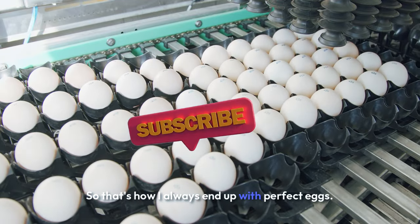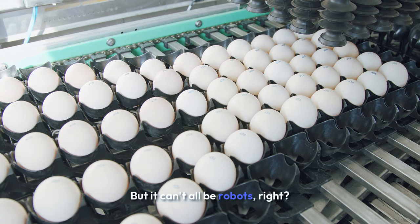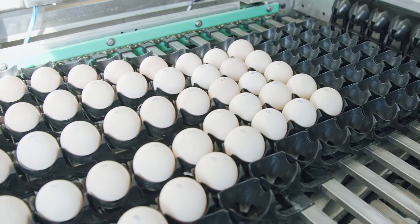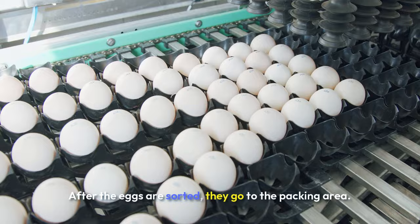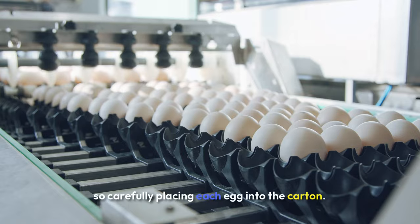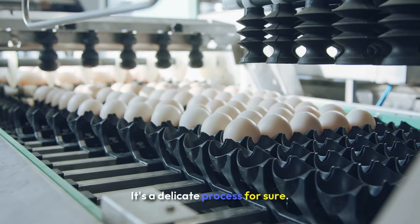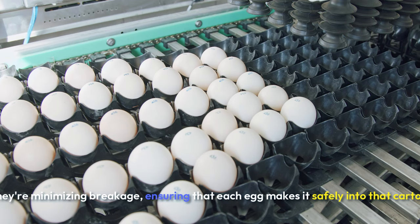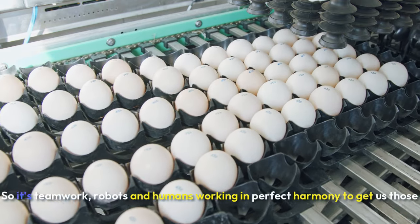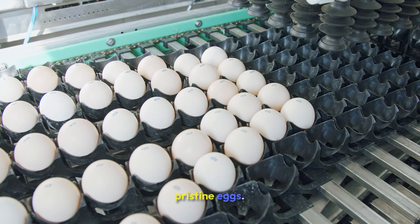So that's how I always end up with perfect eggs. Those machines are like little egg-inspecting superheroes. But it can't all be robots — there has to be some human involvement somewhere. You're absolutely right, the human touch is still essential. After the eggs are sorted, they go to the packing area. The video showed those workers so carefully placing each egg into the carton, it's like they were handling precious jewels. It's a delicate process — minimizing breakage, ensuring each egg makes it safely into that carton. Robots and humans working in perfect harmony.